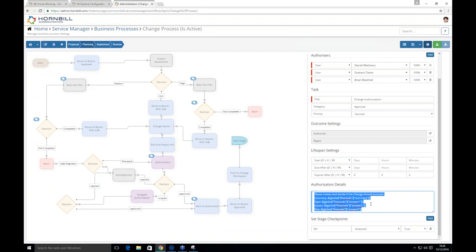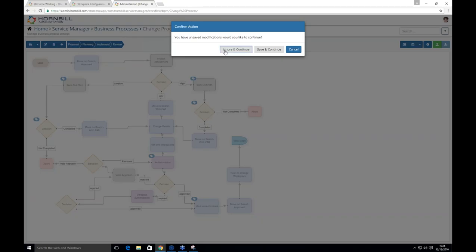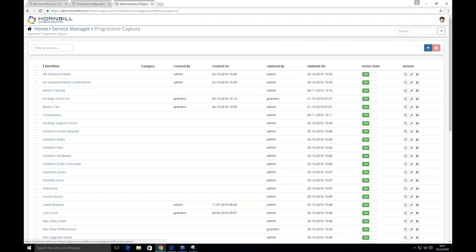A CEO could be on the golf course and still authorize a request on his phone. If approved, it moves to the next stage; if rejected, it can be resubmitted; if the authorization expires, it can be delegated to that person's manager. The processes are capable of many things — it's completely up to you how you want them to work. All of this will help you build your processes as part of the 30-day switch-on.